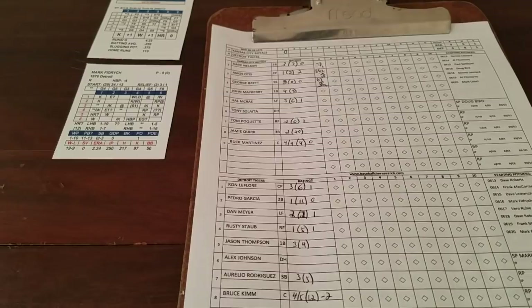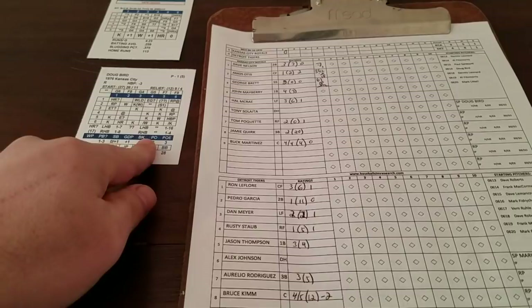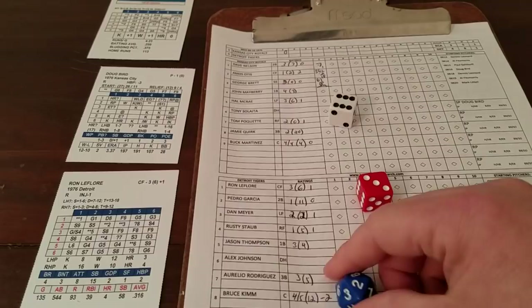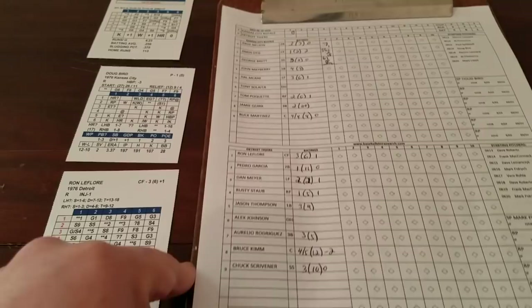Nice job by the Tigers turning that double play, giving Fidrych some defense behind him. Bottom of the first — Mr. Doug Bird faces Ron LaFleur. 3-6 is a potential strikeout and it's a 2, so that will be a strikeout. Then Pedro Garcia — 3-6 on Bird, potential strikeout, it's a 13, add 1 for the stadium to 14. Another strikeout — back-to-back strikeouts by Doug Bird.